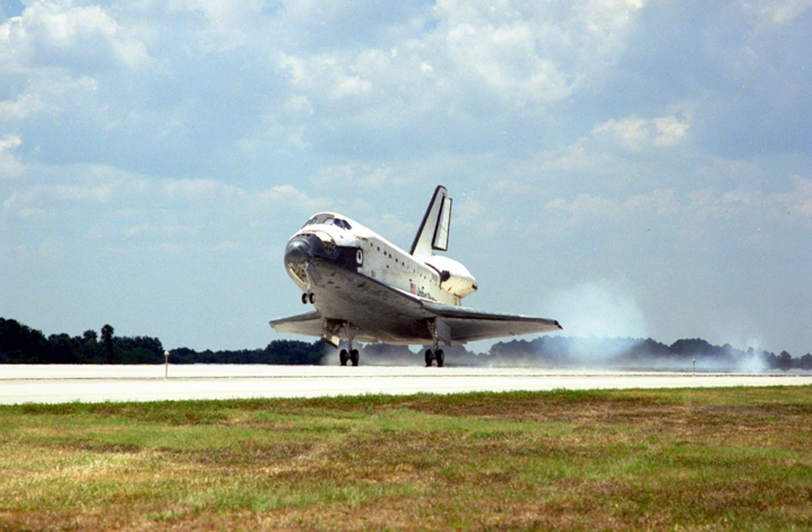STS-91 marked the final Shuttle-Mir docking mission, as well as the only such docking for Discovery. This Phase 1 program was a precursor to the International Space Station, maintaining a continuous American presence in space and developing the procedures and hardware required for an international partnership in space.